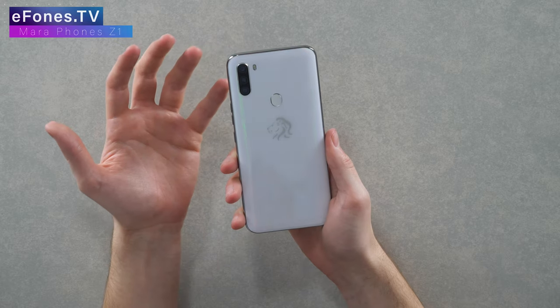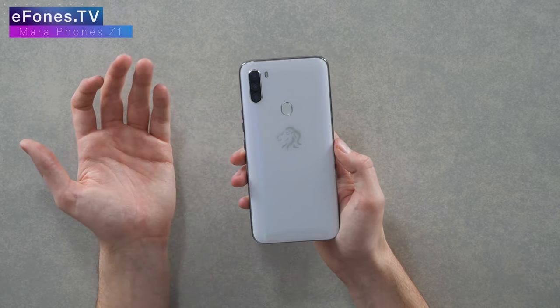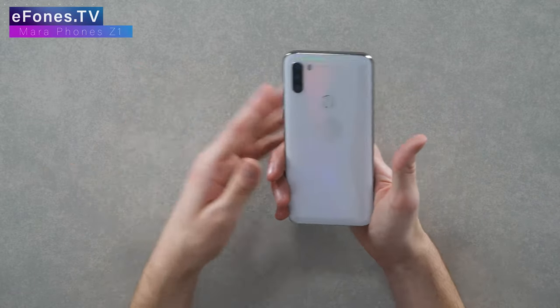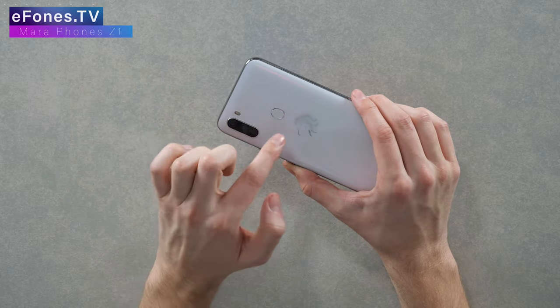I've found this phone extremely good. It gets looks because it looks absolutely stunning — even better in real life. It has all these colors that come off the back, and people don't really know what the lion logo stands for. The logo really stands out, especially against other brands. When you tell the story of Mara Phones, people are genuinely interested. I'd much prefer the white version — it looks extremely clean with that silver trim around the outside, around the camera module, and the fingerprint scanner. Design-wise, I'm giving it a solid 9.5 out of 10.